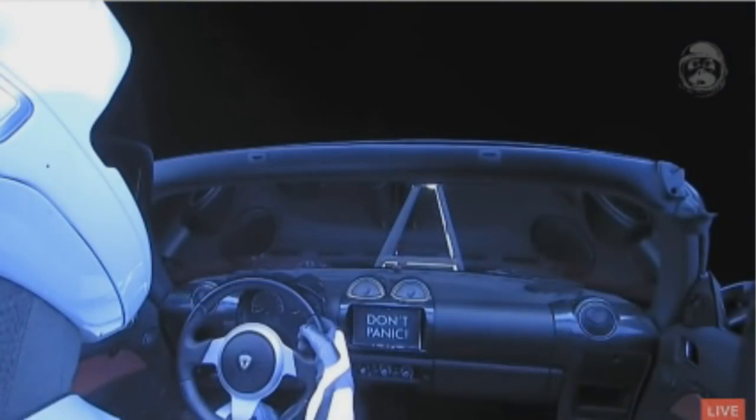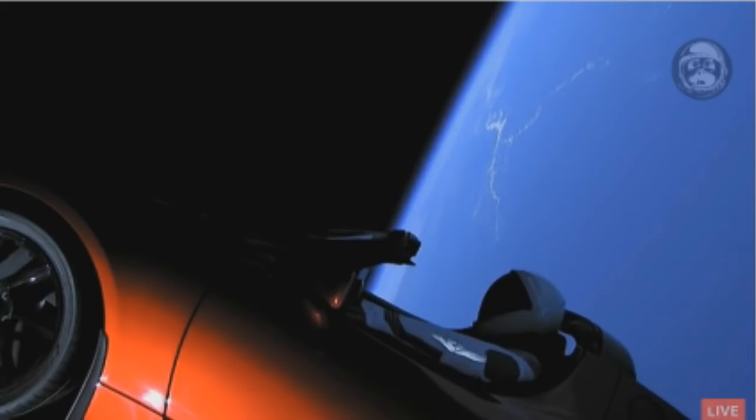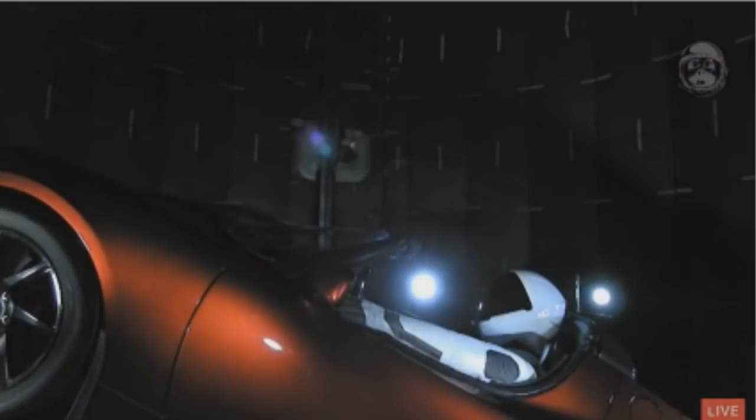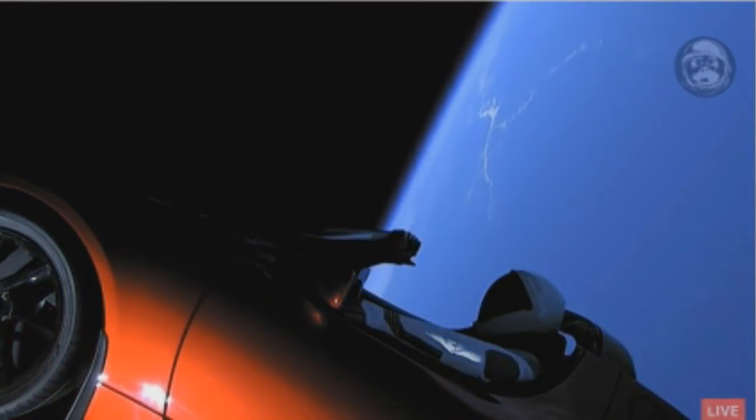Hi, I'm Michael Hammersley. I'm a materials engineer in the Avionics department. We're very excited — I'm sure you can hear. To my right, we have a live view of Falcon Heavy on the pad at Kennedy Space Center.